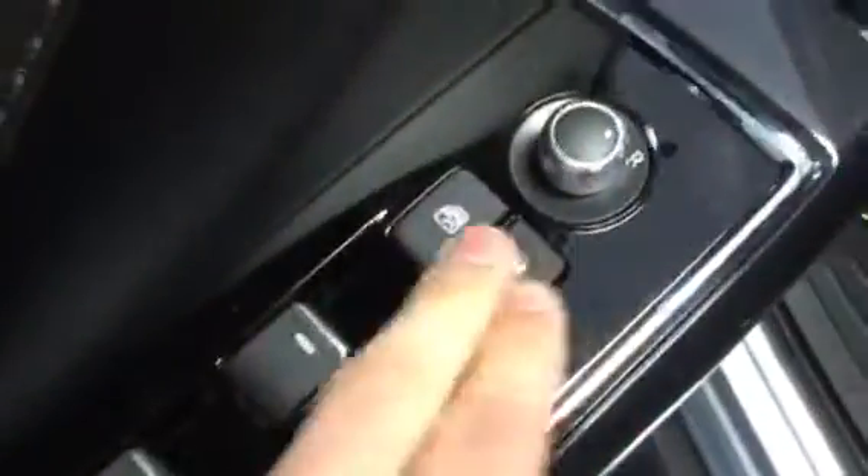You have your power windows, your power locks, and your power mirrors. Power seating, and nice comfortable leather seating.